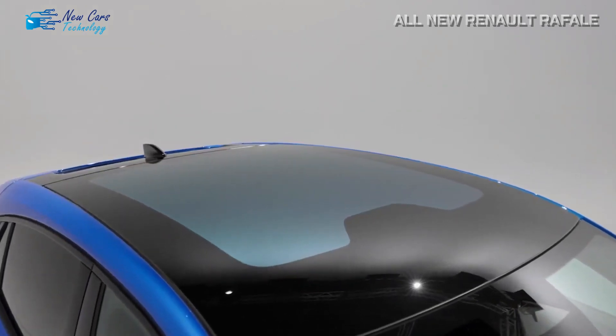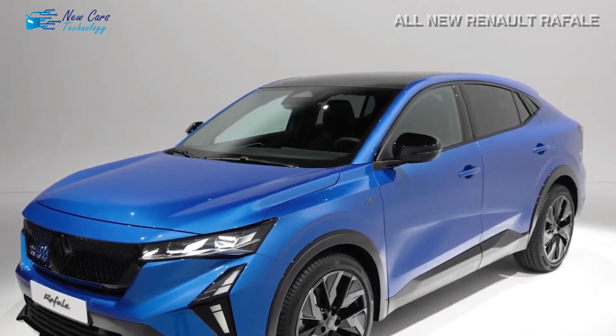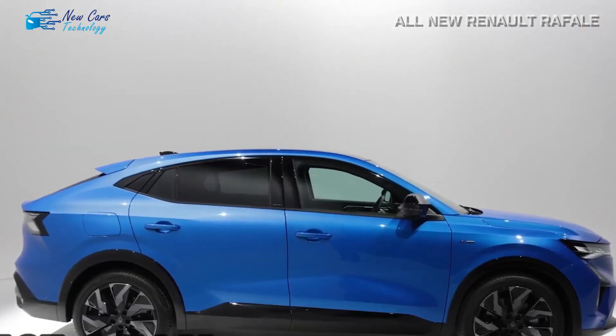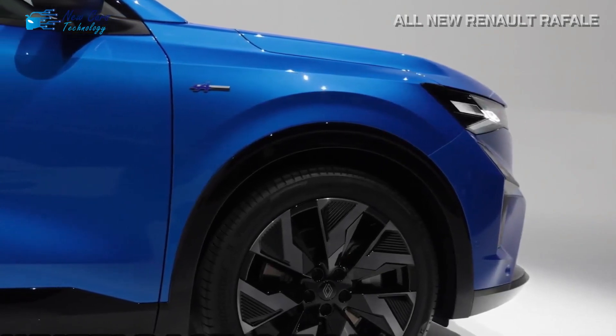The Rafale will later receive a newly developed plug-in hybrid configuration with 300 horsepower and all-wheel drive, by adding an electric motor in the back. It will also have revised rear-wheel steering and model-specific chassis tuning.